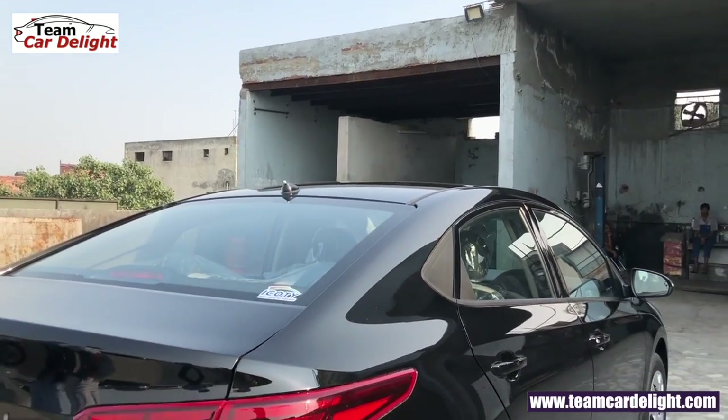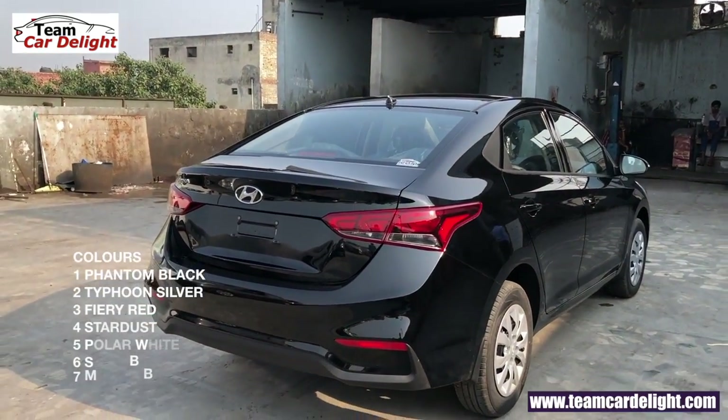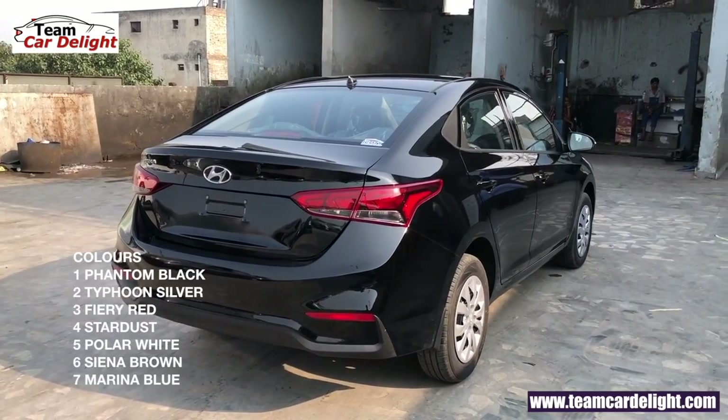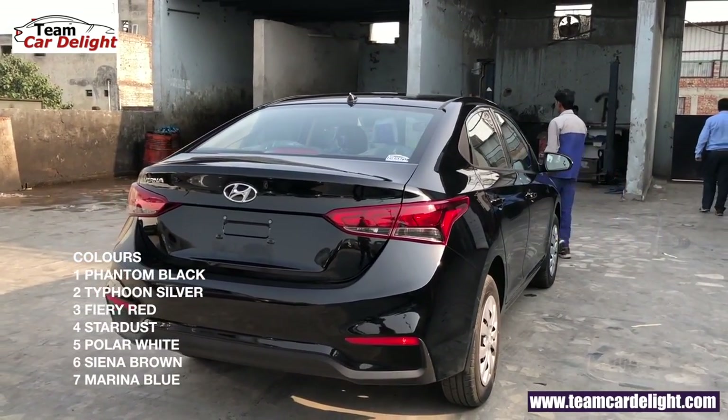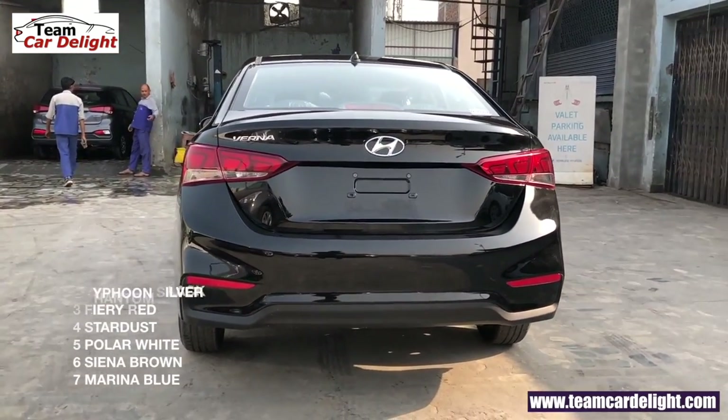Updated Hyundai Verna में आपको मिलते हैं total 7 बहुत ही बढ़िया color options: Phantom Black, Typhoon Silver, Fiery Red, Star Dust, Polar White, Savanna Brown और Marina Blue color।